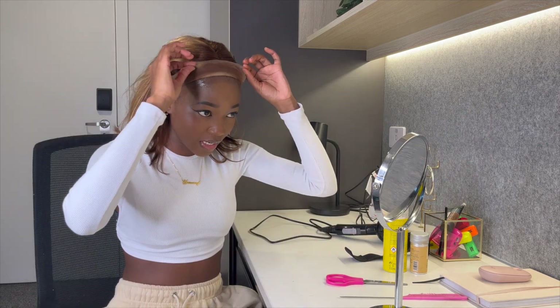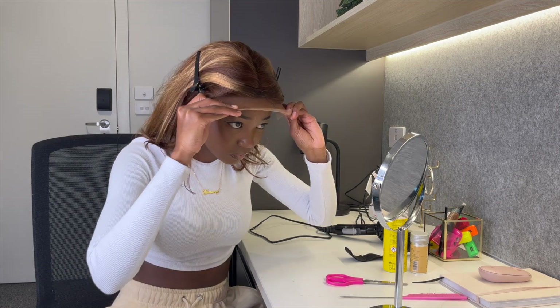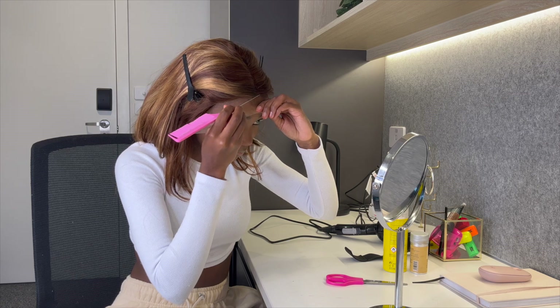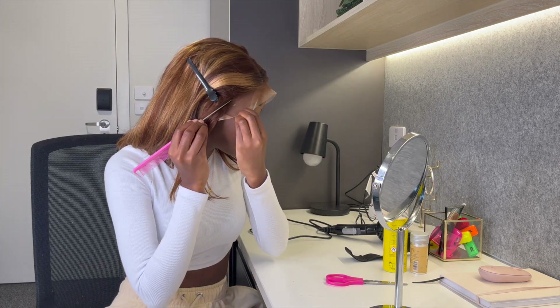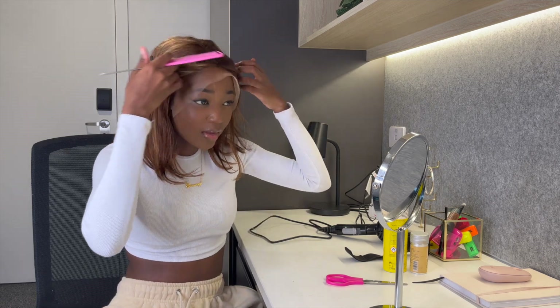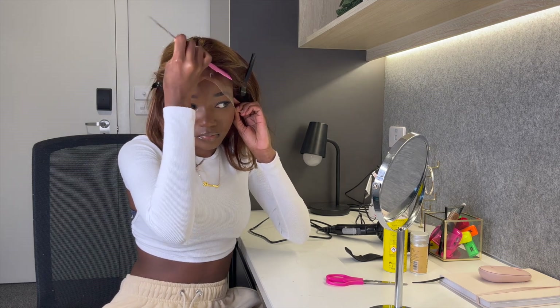I'm just going to pull the lace back so that I can glue that on, and then I use the back of my comb just to flatten it down.